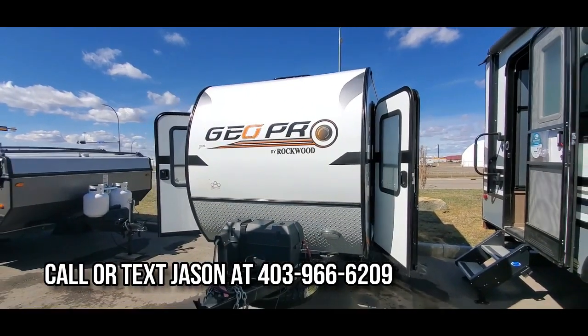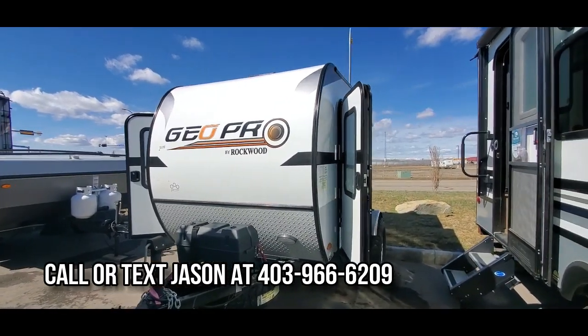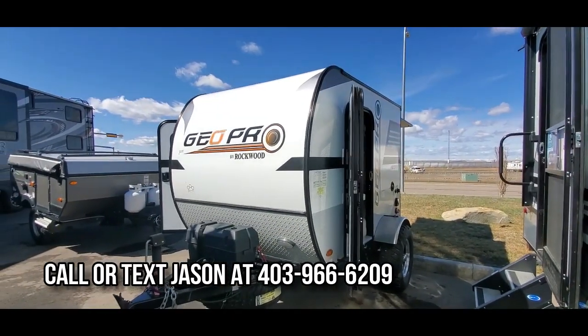It's as easy as picking up the phone, giving Jason a call, and owning your first little GeoPro by Rockwood travel trailer.